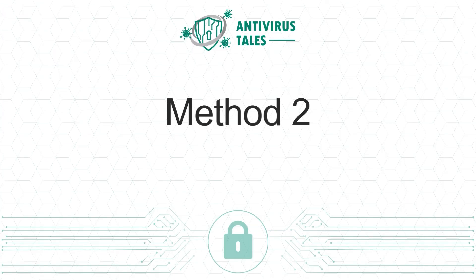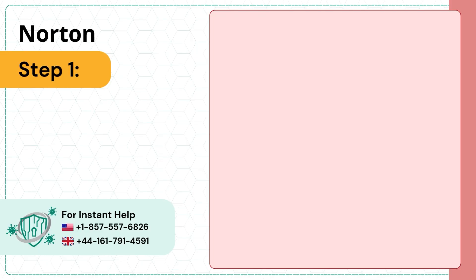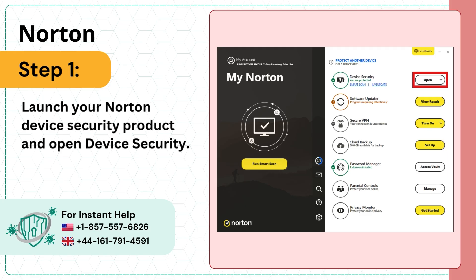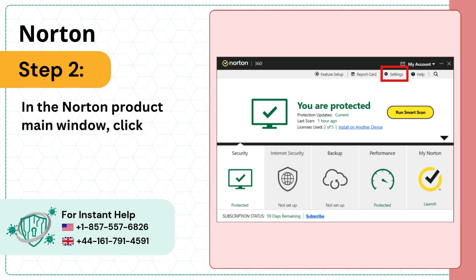Method 2: Change administrative settings. Step 1: Launch your Norton device security product and open Device Security. Step 2: In the Norton product main window, click Settings.